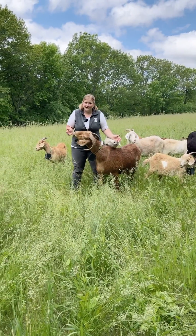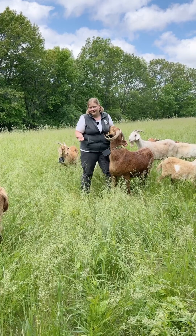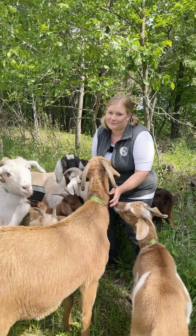So if you see these goats wandering around and you don't see a fence, they're actually contained by virtual fencing. If you want to learn more about the Munch Bunch or our virtual fencing project, you can visit us at MunchBunchGoats.com. I am the most loved individual by goats.